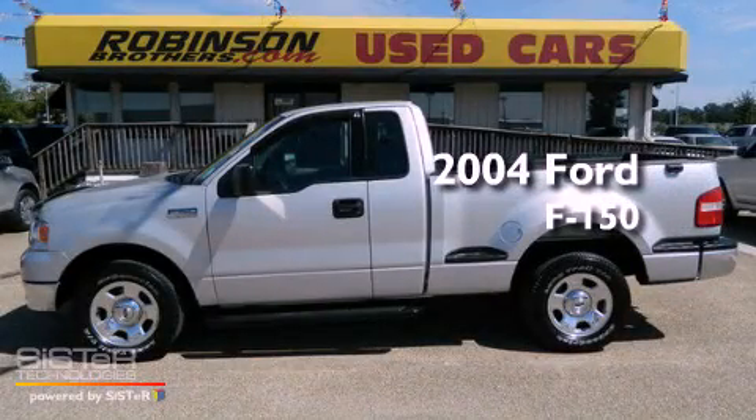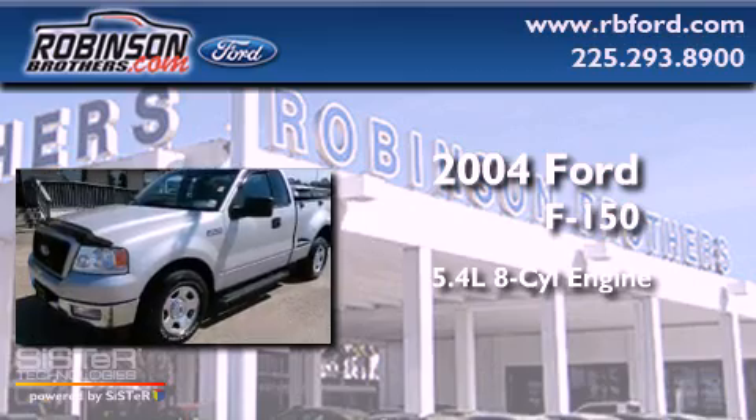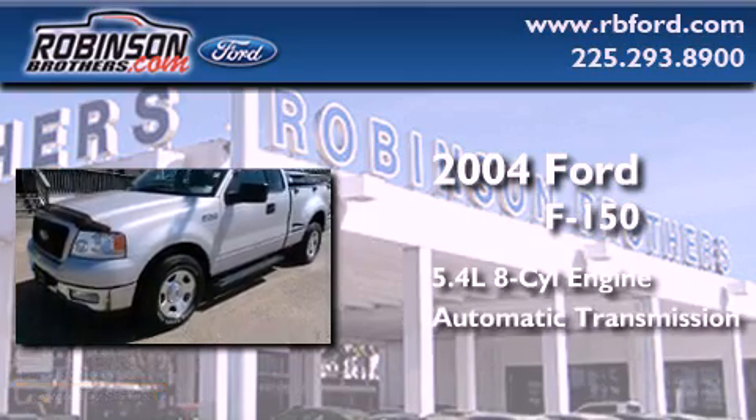This is a 2004 Ford F-150. It features a 5.4-liter, eight-cylinder engine and an automatic transmission.